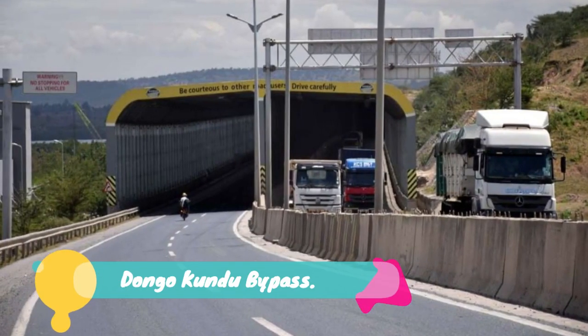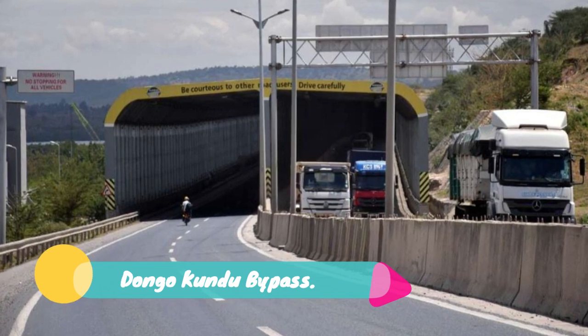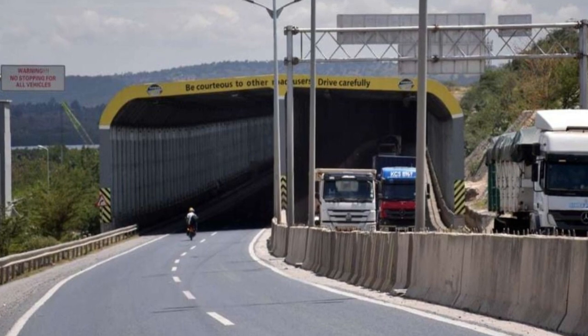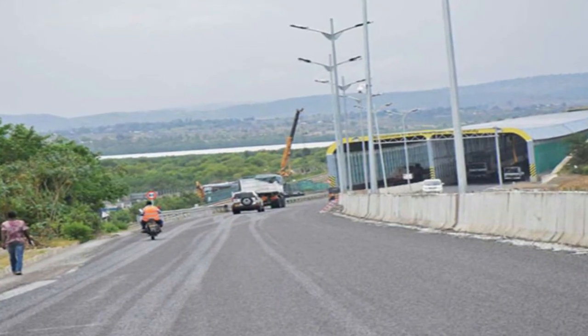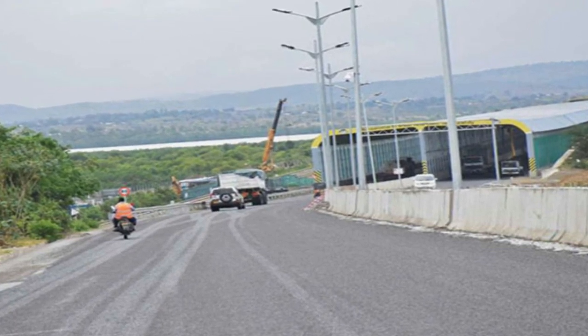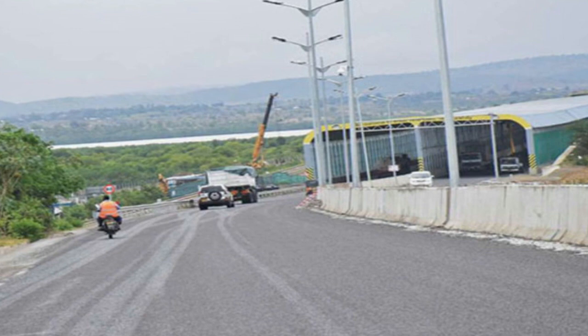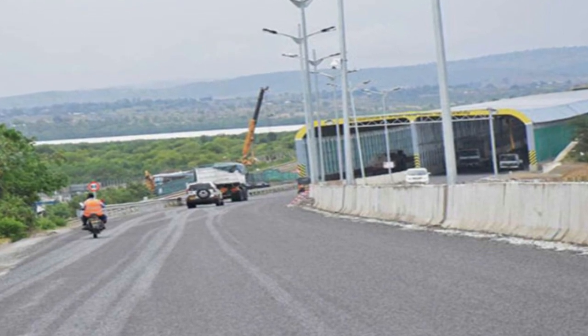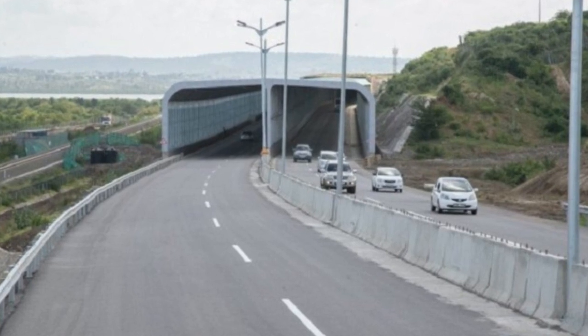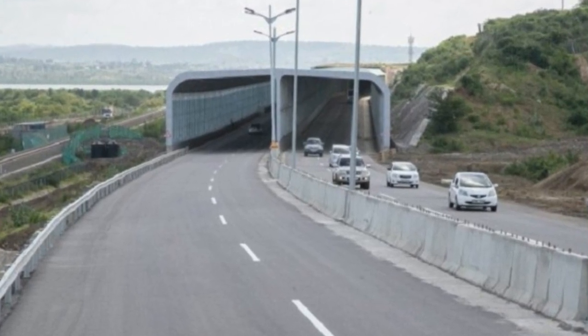Number 15: Dongo Kundu Bypass. A Japanese consortium, Bujira Corporation and Mitsubishi Corporation, is undertaking works on Phase 2 of Dongo Kundu Bypass in Mombasa. The 8.96 km dual carriageway project, expected to cost 25 billion shillings, involves construction of an interchange at the Lunga-Lunga Highway and erection of two bridges, one at Imwash spanning 660 meters, and another at Imteza straddling 1,440 meters.